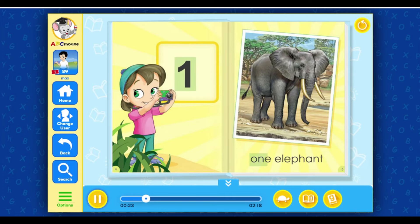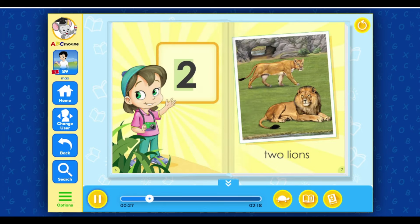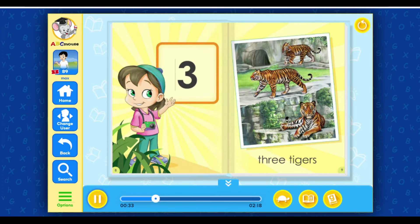One. One elephant. Two. Two lions. Three. Three tigers.